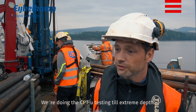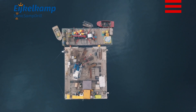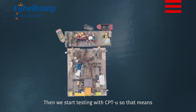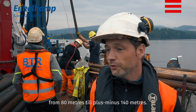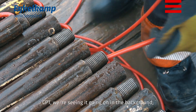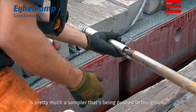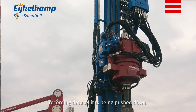We are doing the CPTU testing to extreme depth. First we are going to go to a water depth of 80 meters, then we will start testing with the CPTU. So that means from 80 meters down to plus or minus 140 meters. The CPTU — we are seeing it going on in the background — is pretty much a probe that is being pushed into the ground recording data as it is being pushed down.